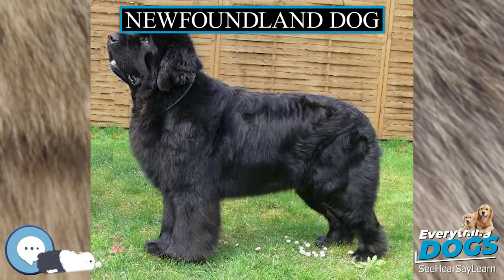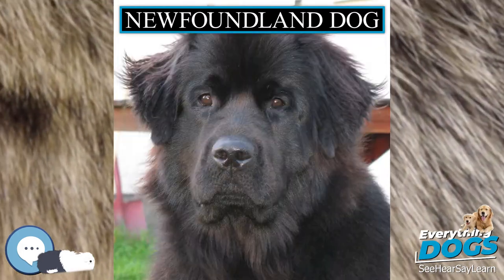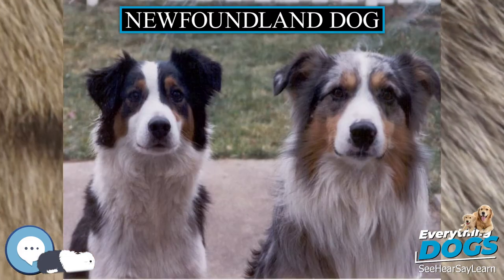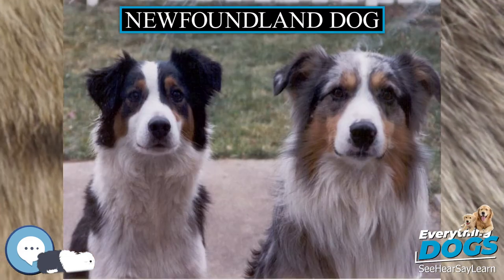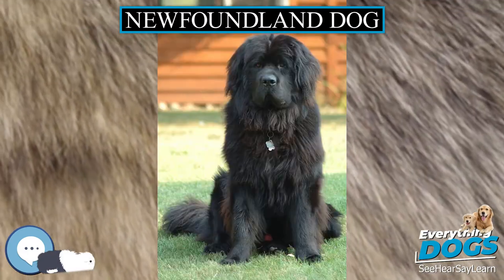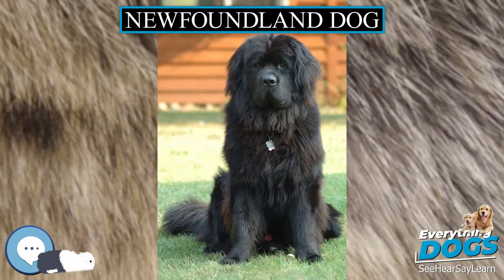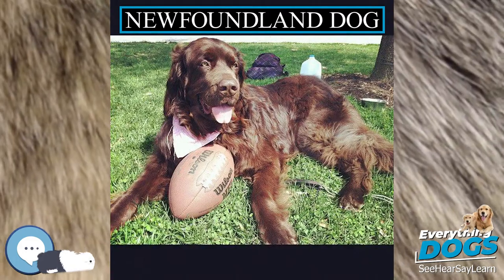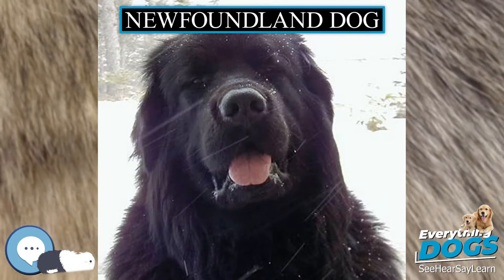Newfoundlands are prone to hip dysplasia, a malformed ball and socket in the hip joint. They also get elbow dysplasia and cystinuria, a hereditary defect that forms calculi stones in the bladder. Another genetic problem is subvalvular aortic stenosis (SAS), a common heart defect in Newfoundlands involving defective heart valves. SAS can cause sudden death at an early age.